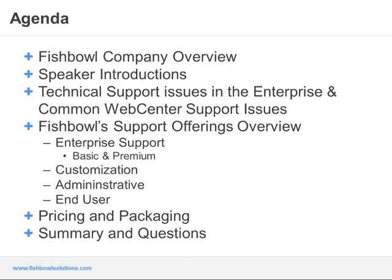Matt is going to cover most of the presentation today and talk about some of those issues that are very common when it comes to support from the vendor. He'll then give a comprehensive overview of the various support offerings and list all the details of what's included. At the very end we'll talk about pricing and packaging, and then go through a summary and have some time available for questions.